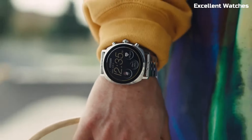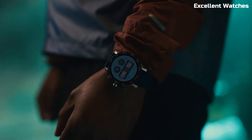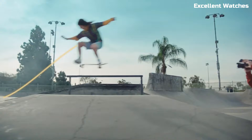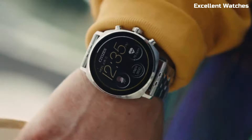The watch boasts a high-resolution AMOLED display, multiple watch faces, and a variety of customizable features. Its stainless steel case and bracelet exude elegance and durability. The CZ Smart Gen 2 is a perfect choice for those who appreciate the charm of a traditional watch but also desire the convenience and functionality of a smart device on their wrist.